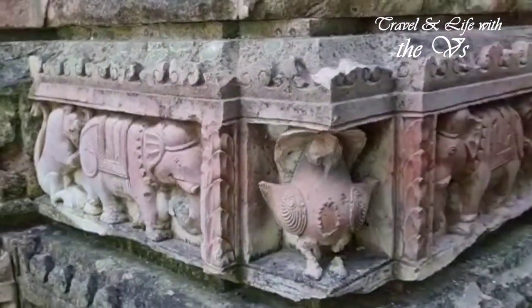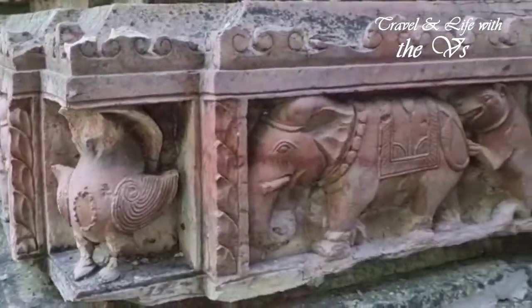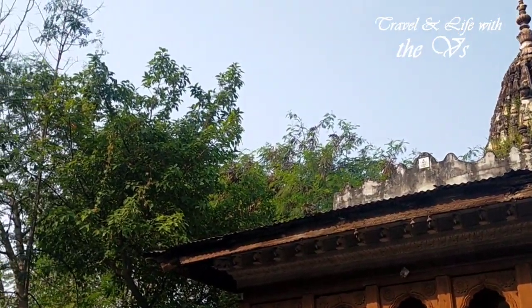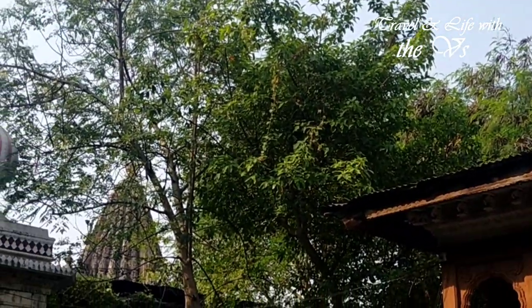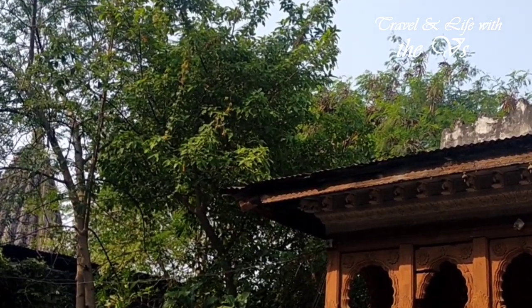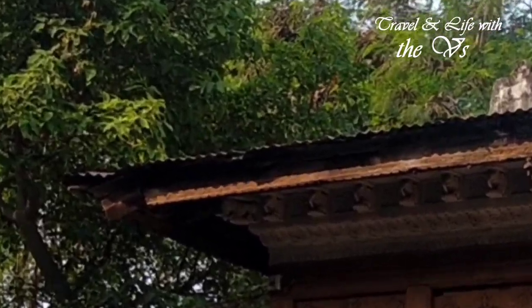On the right side of the Garbhagriha is a Gaumuk. As you stand in the courtyard, the Shikhar of the Lakshminarayan temple is clearly visible. So there is a Vaishnava temple besides a Shaiv temple in the Rukmini complex.